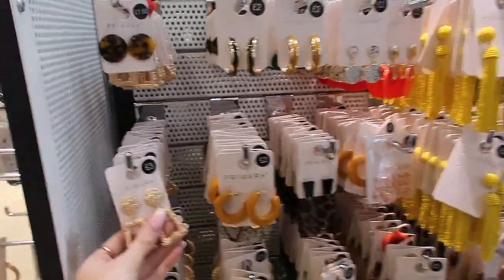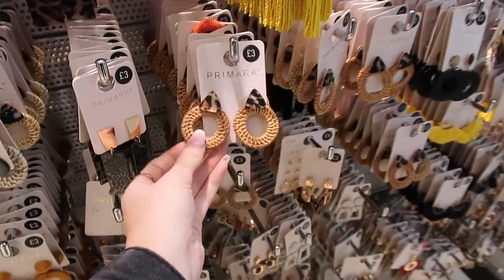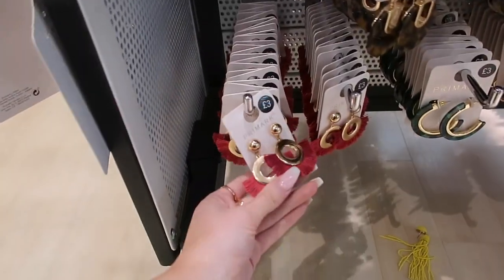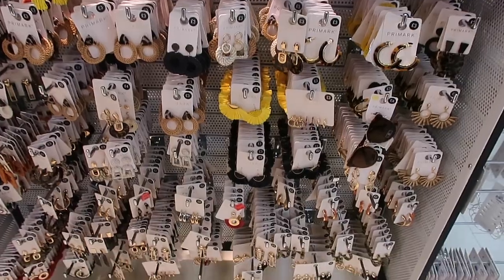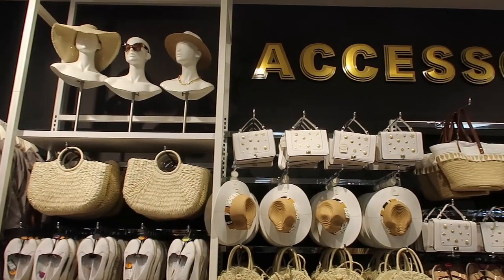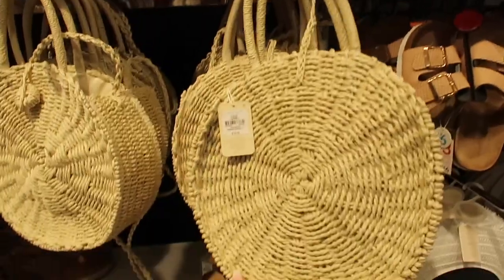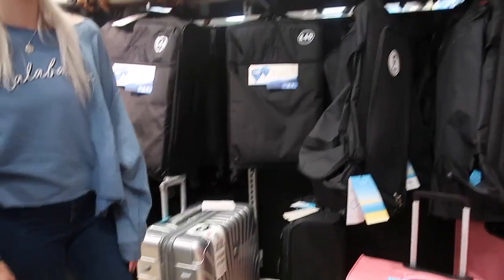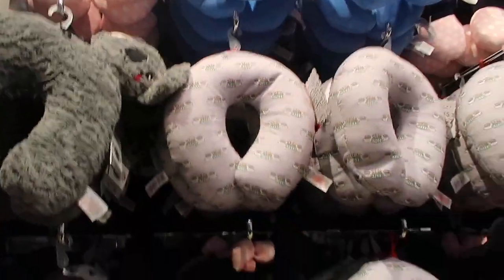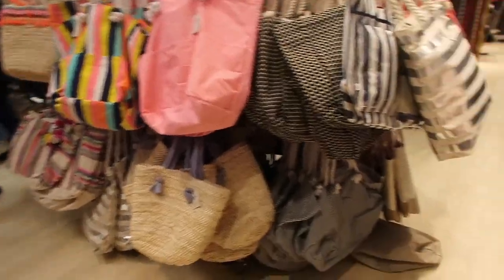They've got leopard print too but no adjustable straps. I really love a statement earring at the moment — I'm going to grab these. I saw similar ones on ASOS for about £15. I love this style of earrings; they would look gorgeous on holiday with hair up. They have so many different earrings — I love these little tattley ones as well. There are loads of different beach bags — I love a beach bag! Oh my god, I'm so excited for holiday.